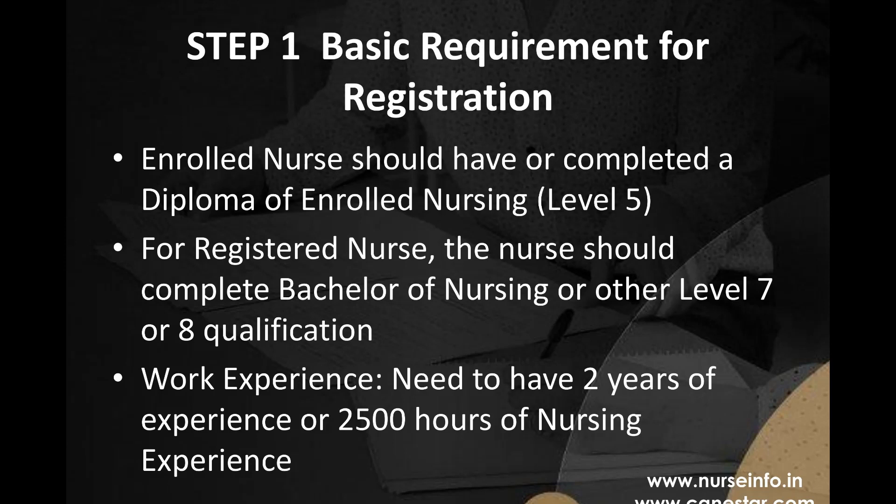Step 1: Basic Requirement for Registration. Foreign nurses need to qualify to get registered with the Nursing Council of New Zealand. For example, an enrolled nurse should have completed a Diploma of Enrolled Nursing at Level 5. For a registered nurse, they should complete a Bachelor of Nursing or other Level 7 or 8 qualification approved by the Nursing Council of New Zealand.